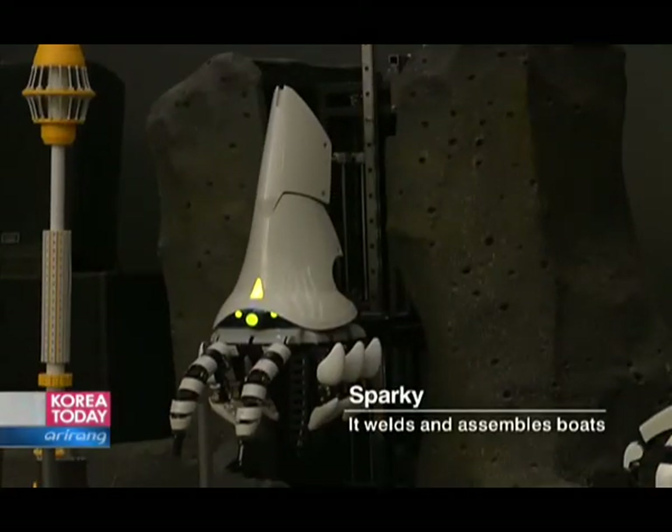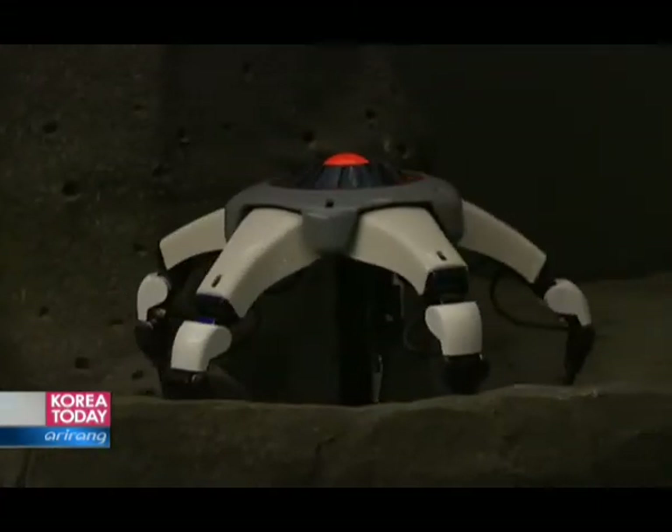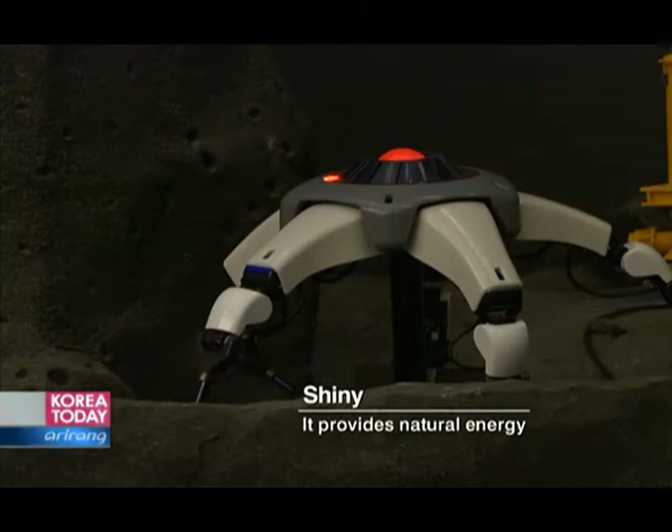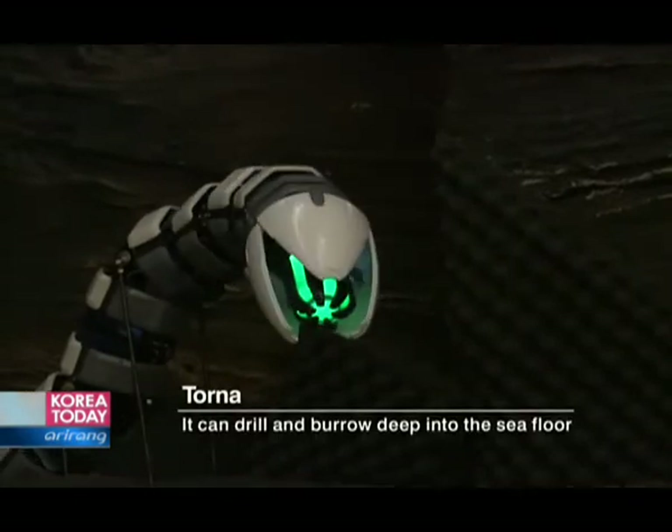The welder Seabot welds boats together, and CollectSeabot brings together the minerals from the deep sea. The energy robot provides natural power, and the drill robot burrows into the ground to collect resources.